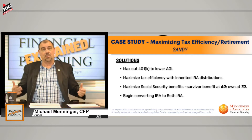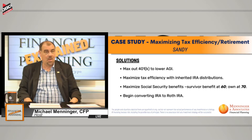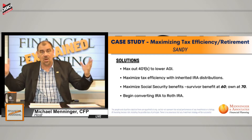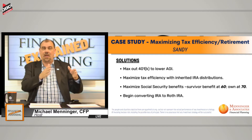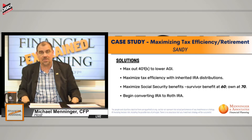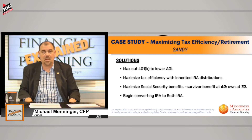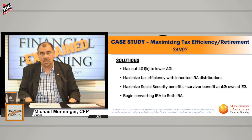So the whole idea here is: what do we do about this inherited IRA? How do we maximize tax efficiency now, and how do we maximize tax efficiency throughout that entire 10-year period? If you were to take out $900,000 periodically using a reasonable rate of return, we're talking about adding about $130,000 of income every year. You take $130,000 on top of $120,000, and Sandy is paying the piper in taxes.